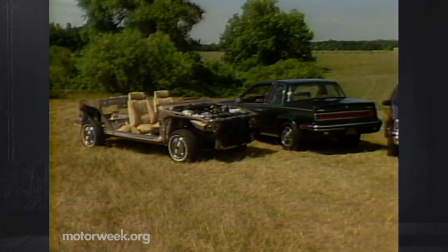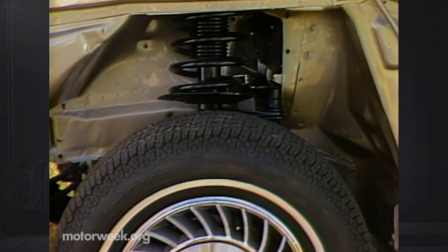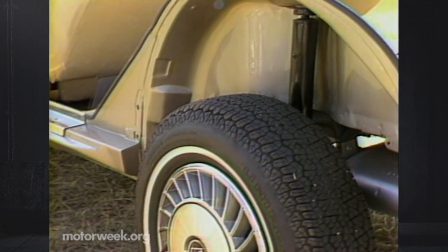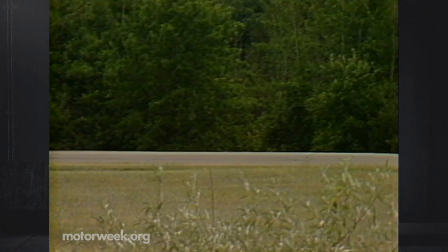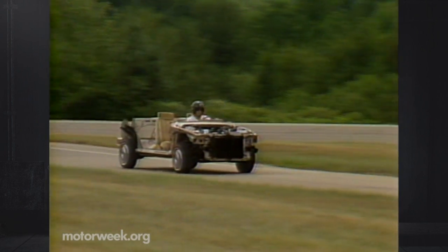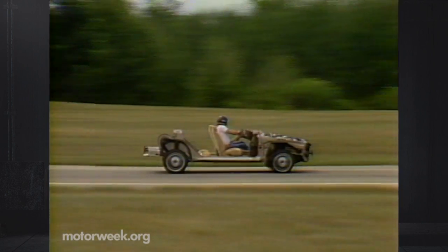Suspension components are well-known — they're based on the J-body. You'll find McPherson struts up front and a semi-independent twist-beam axle on trailing arms around back. While the mechanics of all three models are mostly the same, GM brass is allowing each division a longer leash for their own styling and trim.